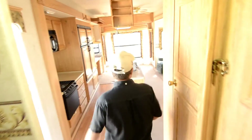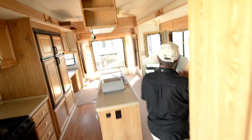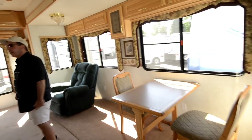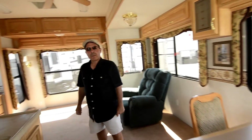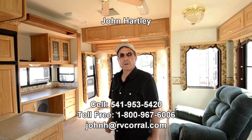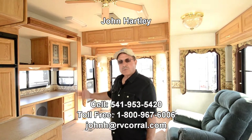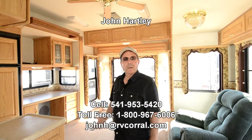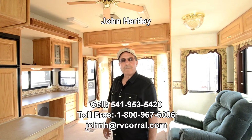So it's a nice unit for either full-time living or extended travel. Again, my name is John Hartley. One of the best ways to reach me is my cell phone number, and that's 541-953-5420. I'm sure there are things I've missed that you'll want to know about — please give me a call and I'd be happy to go over those with you. Thank you.